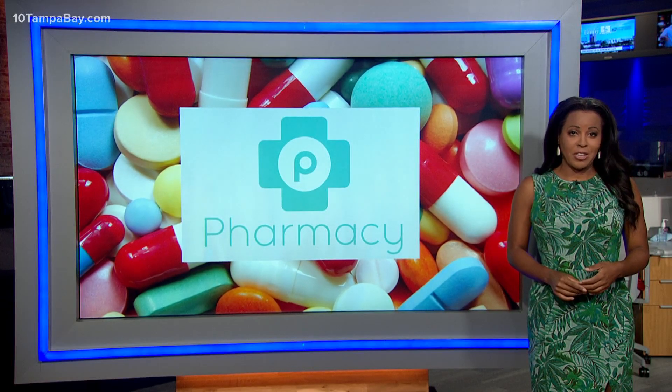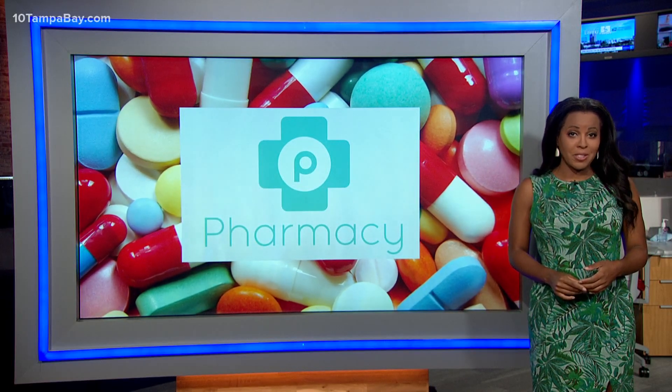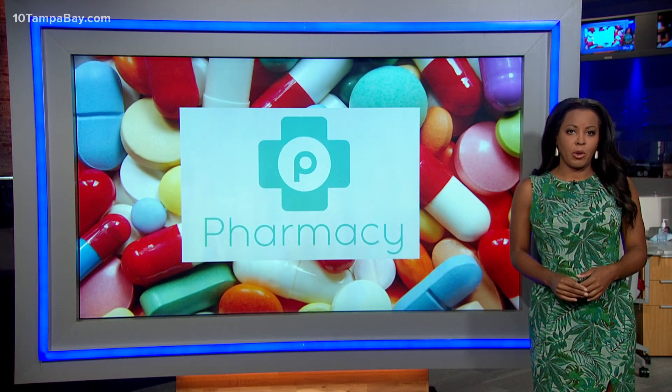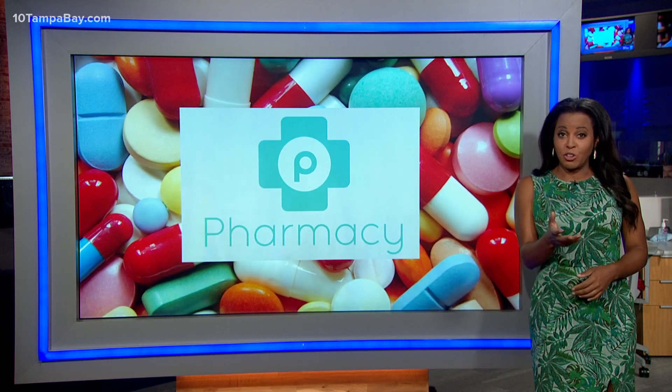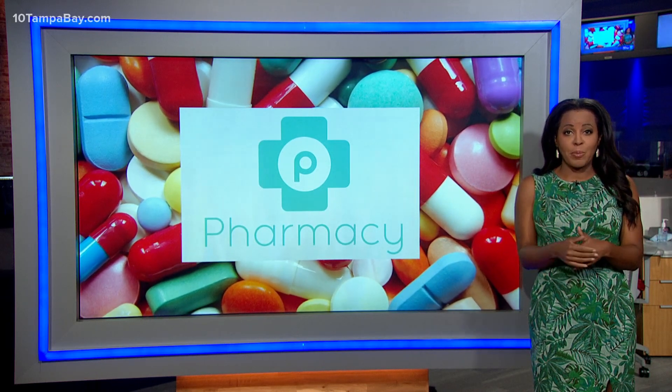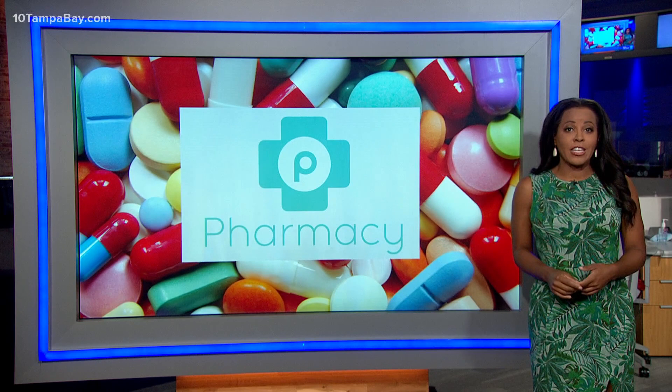Everything is costing more these days, so it might not be a surprise that Publix says they are doing away with their free medication program this summer. It's been around for nearly 15 years and includes a handful of popular drugs, including antibiotics and treatments for high blood pressure and diabetes.